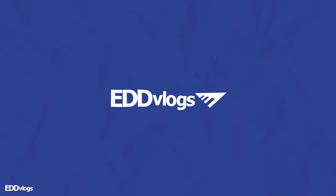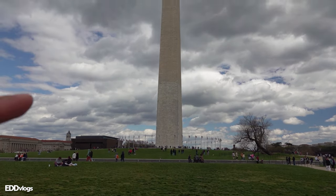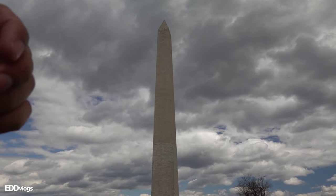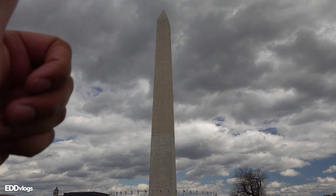To end this video, I would like to walk around and share a few more facts about the monument. When the Washington Monument was inaugurated, there were four presidents in attendance: James K. Polk, the current president at the time, James Buchanan, Abraham Lincoln, and Andrew Johnson. The Washington Monument is the only presidential monument that requires a ticket. There is actually an observation deck at the very top which visitors can access, and the ticket is only $1.50, so totally worth it.